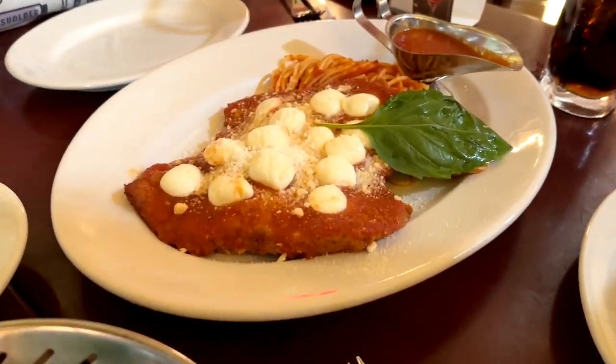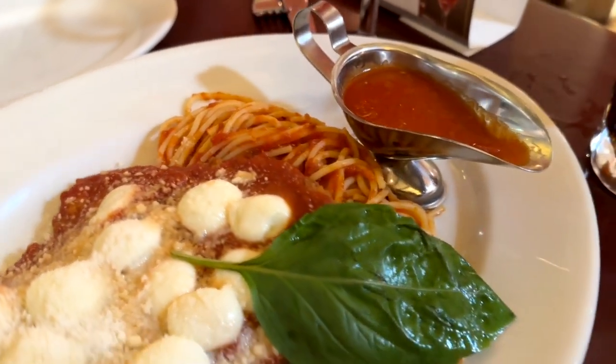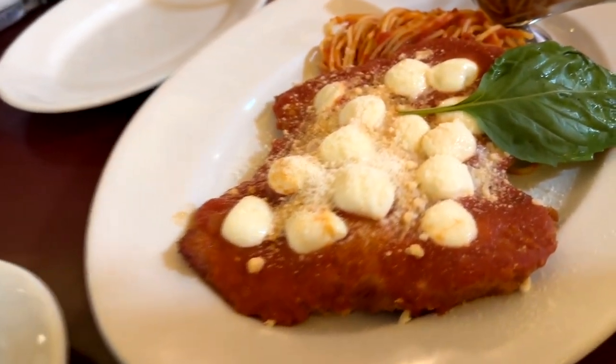This is what the chicken parmesan looks like. It's a large plate — that's going to fill you up a lot. It's got some spaghetti there as well as some extra marinara. That is so good.